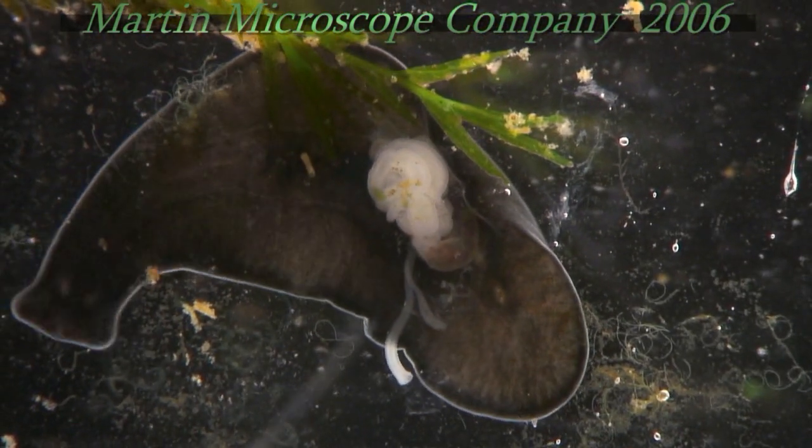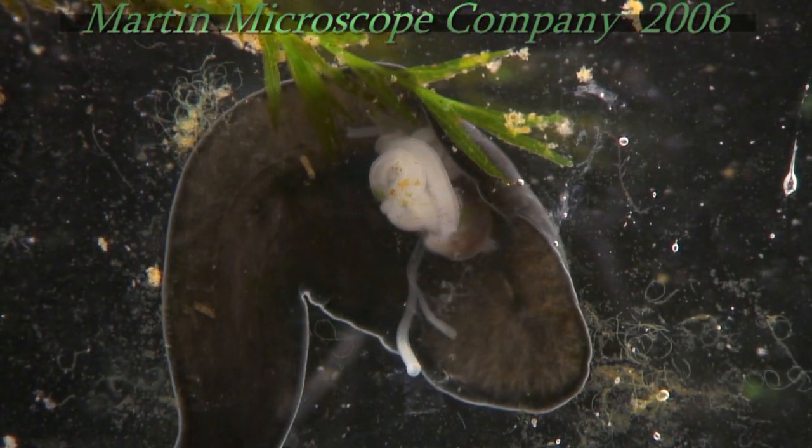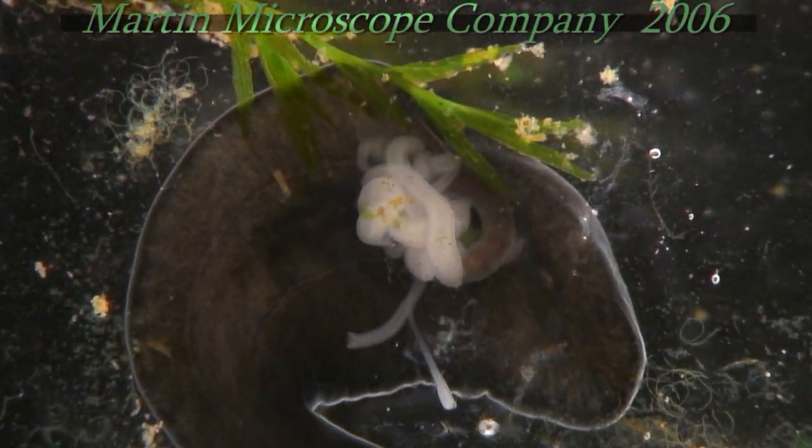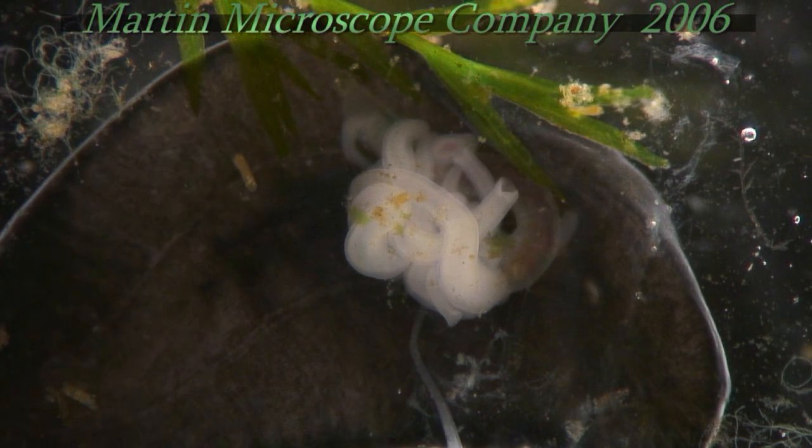So the tubes will go into the worm and eat the worm from the inside out. What are the tubes? Pharynxes. Pharyngees. No kidding — it has multiple pharyngees. It is so cool. It is.